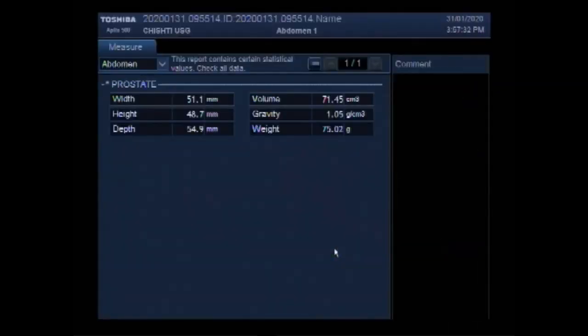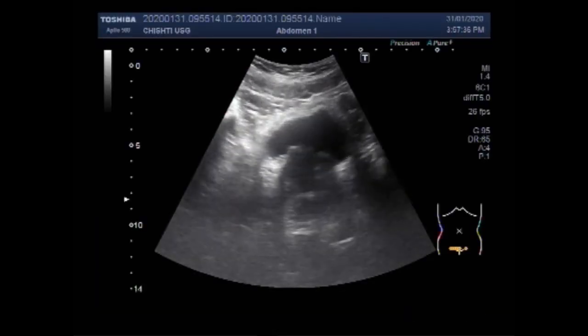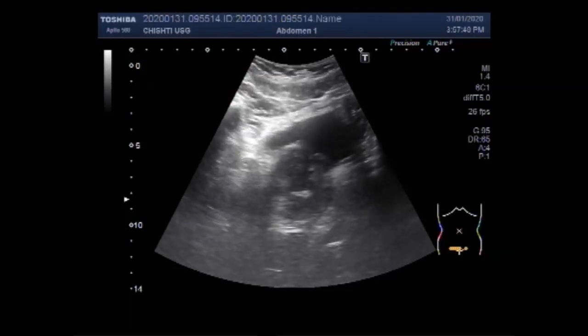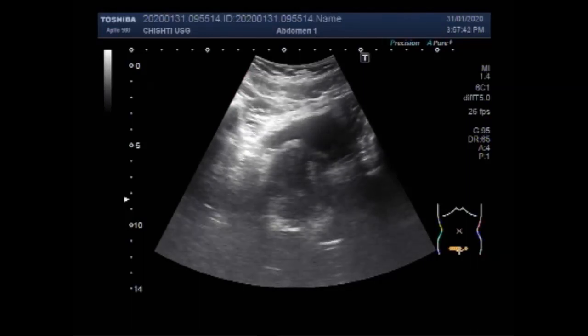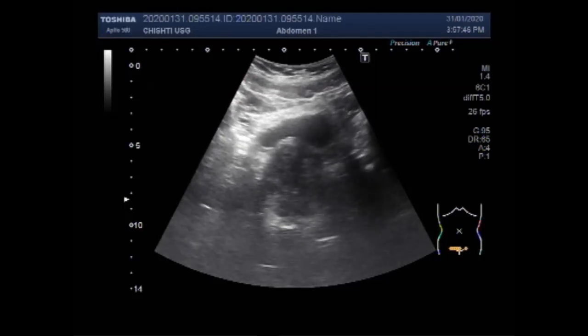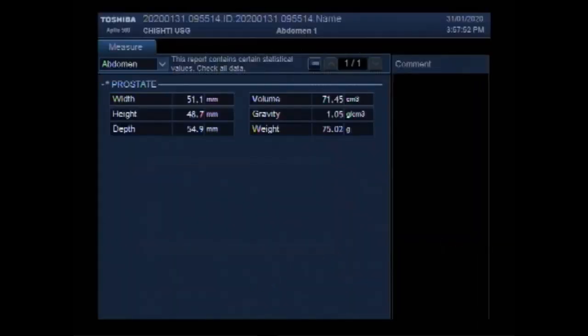Now you can see the measurement of the prostate — it measures about 75 grams, so it is about 3 times bigger than the normal size. The normal limit of prostate size is 25 ml, approximately 75 grams being the upper threshold discussed here.